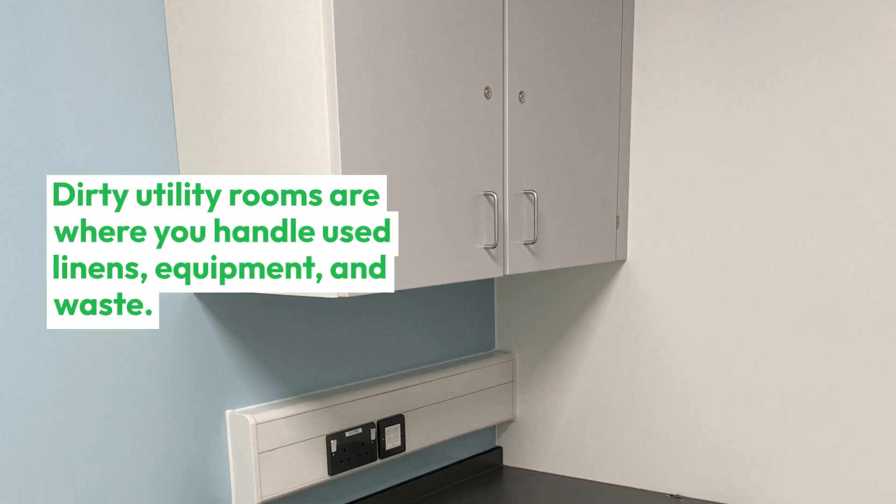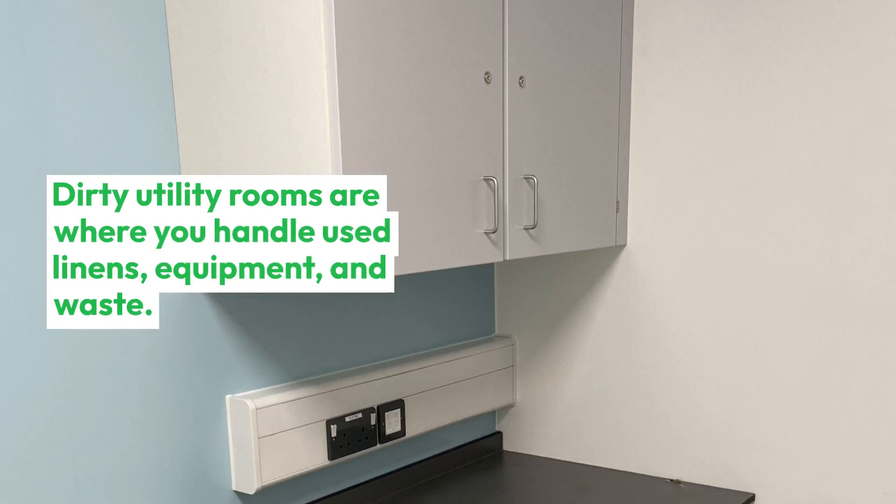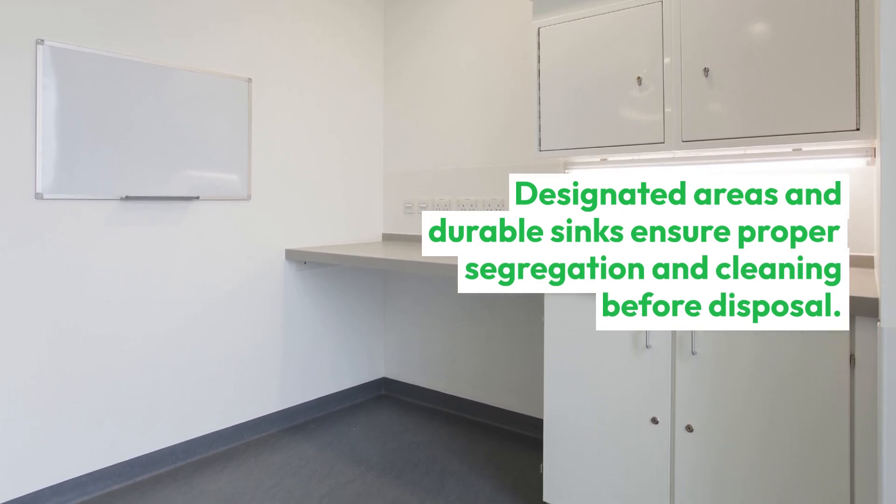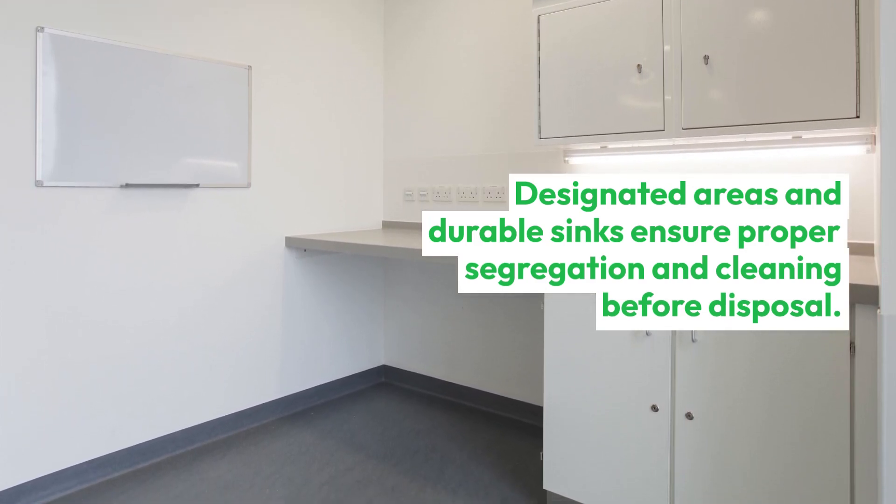Dirty utility rooms are where you handle used linens, equipment, and waste. Designated areas and durable sinks ensure proper segregation and cleaning before disposal.